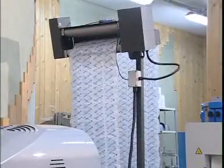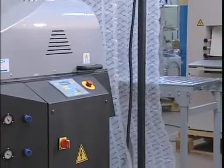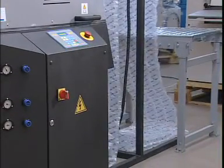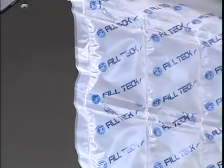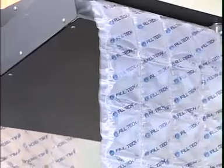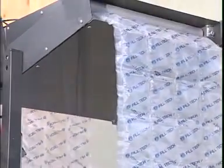FTK 400 can be equipped with a dispenser. In this case, there is no need to make a roll of inflated cushions. One can directly use material produced by the machine, leaving more space in the packaging area.